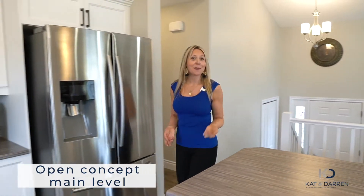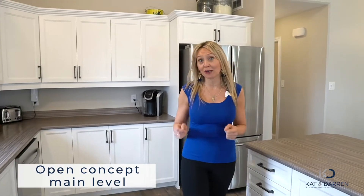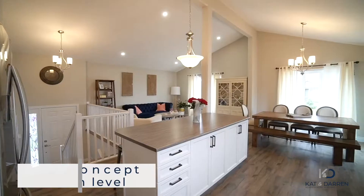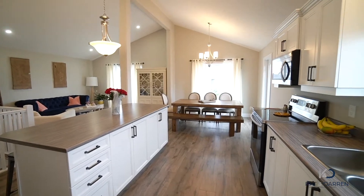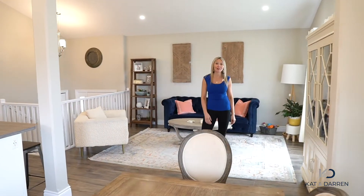I'm excited for you to come and see the split entry bungalow. It's open concept, it's bright, it's beautiful. We have beautiful high ceilings and a fantastic place to raise your family.